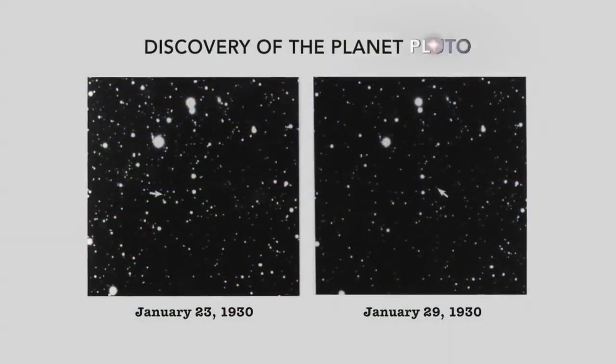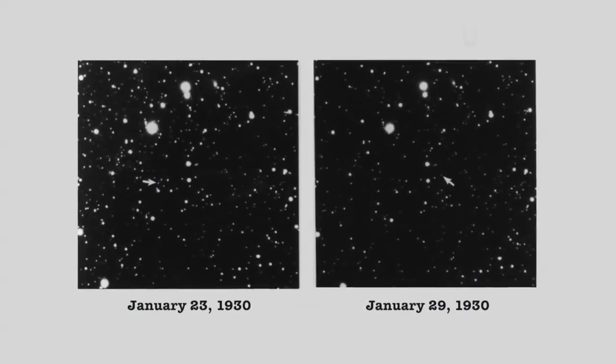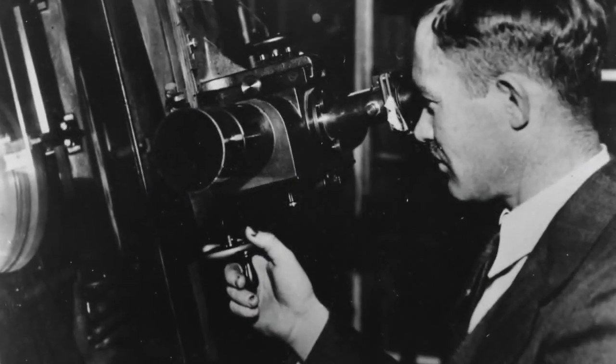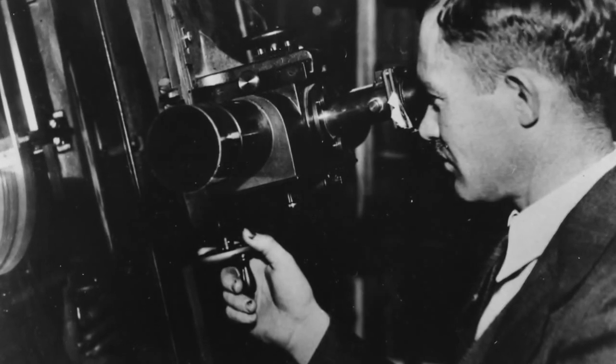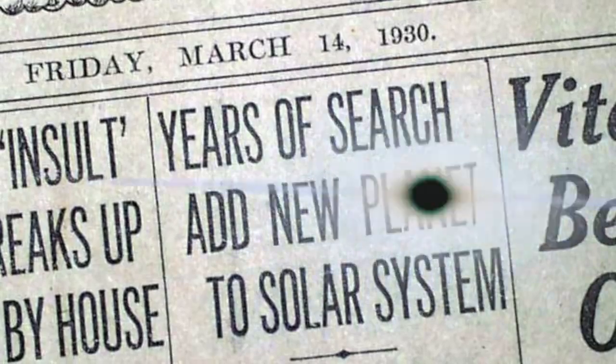It turns out that 45 years after Pluto was discovered, we knew very, very little about it. We knew where it was, we knew its name, we knew that it had a rotation period of about 6.4 days, and of course we knew that it was a planet.